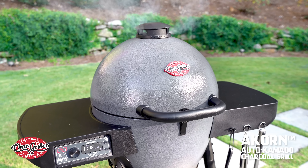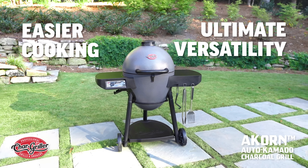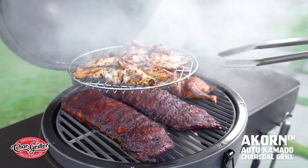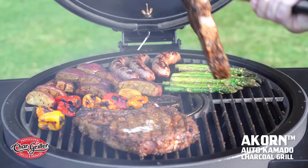All these incredible features in one grill means two things: easier cooking and ultimate versatility. The Acorn Auto Kamado is perfect for slow smoking ribs and flavor-packed wings, or grilling mouth-watering steaks with those coveted sear marks.